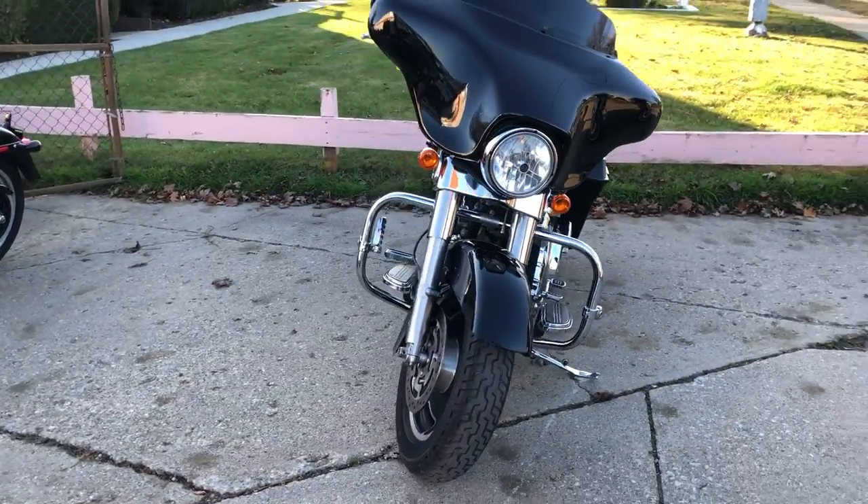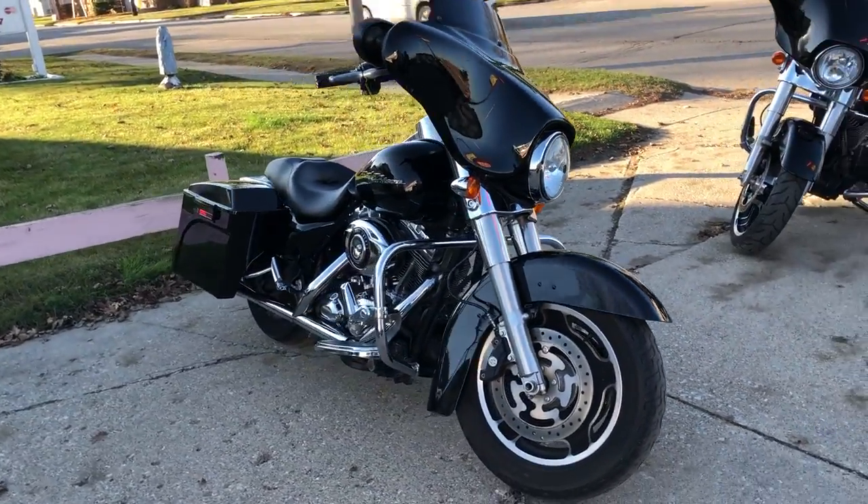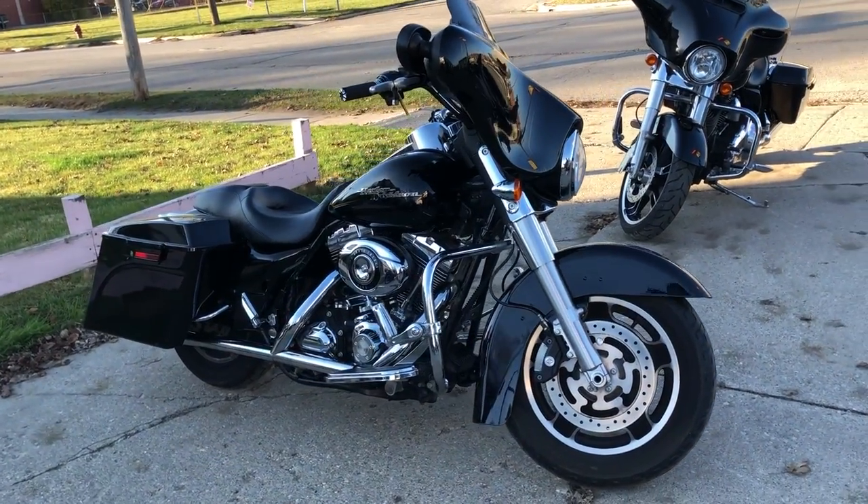Nice clean bike and you can own it at $12,999 guys. Give us a call. We'll get it done. 810-648-9500.